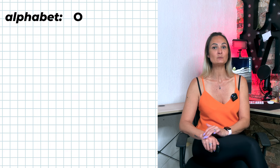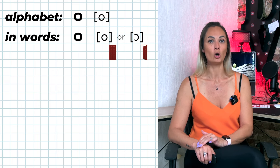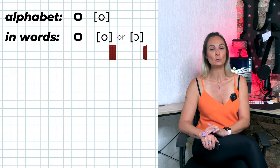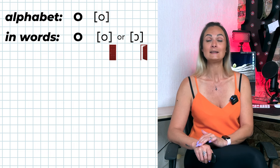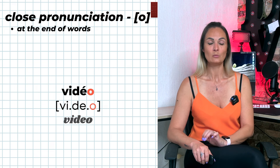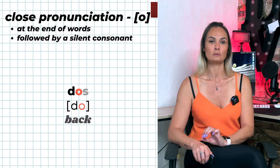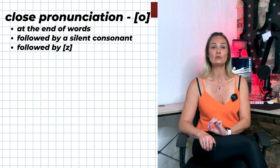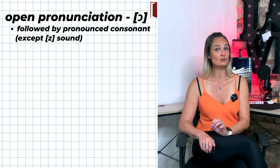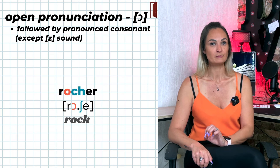In the alphabet, O is pronounced O. Inside French words, the letter O alone without any other vowel can be pronounced O (closed) or O (open) — for example: lavabo, chocolat. O is pronounced O (closed) when at the end of a word, followed by a silent consonant, or followed by a Z sound — for example: vidéo, chose. O is pronounced O (open) when followed by a pronounced consonant other than a Z sound — for example: homme, important, rocher, motif.